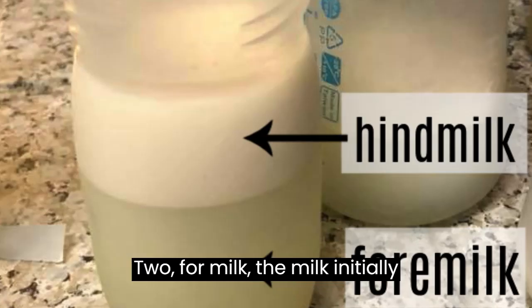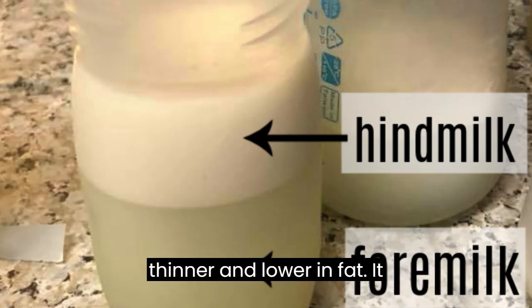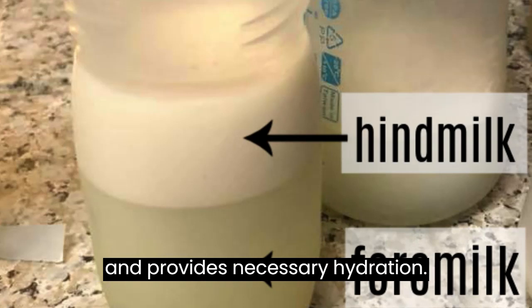Second, foremilk — the milk initially drawn during a feeding — tends to be thinner and lower in fat. It effectively quenches the baby's thirst and provides necessary hydration.